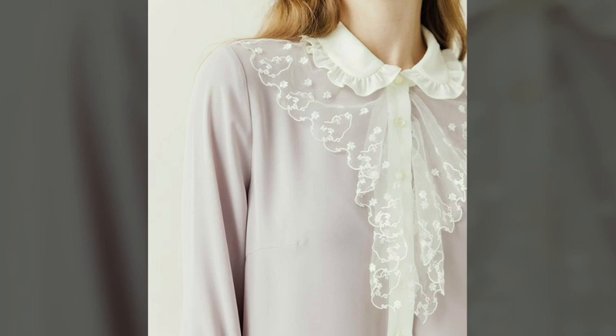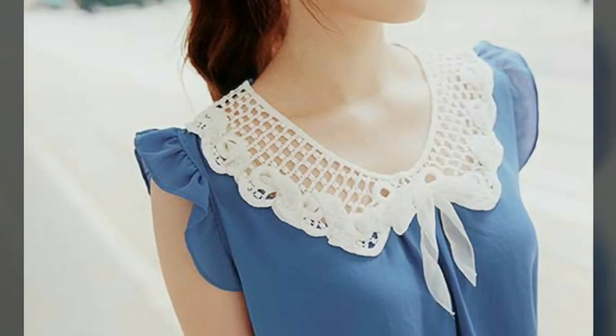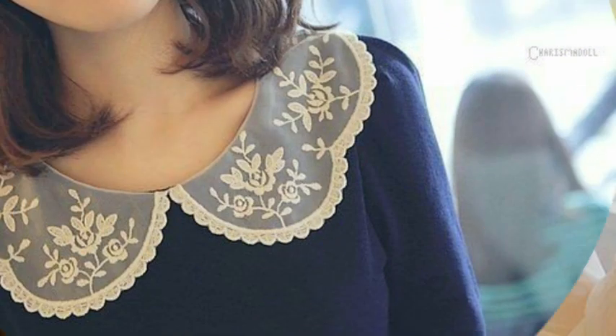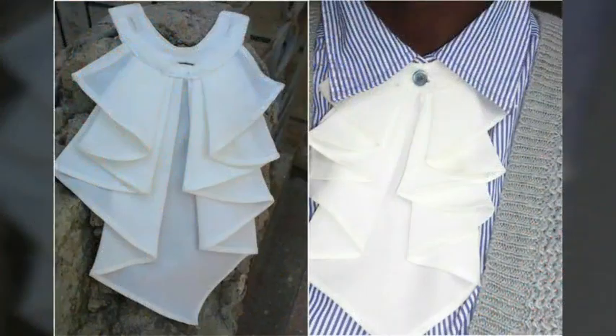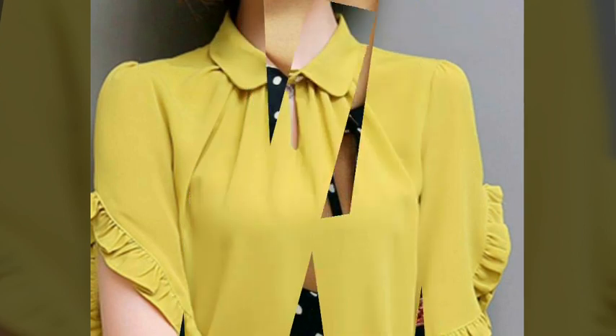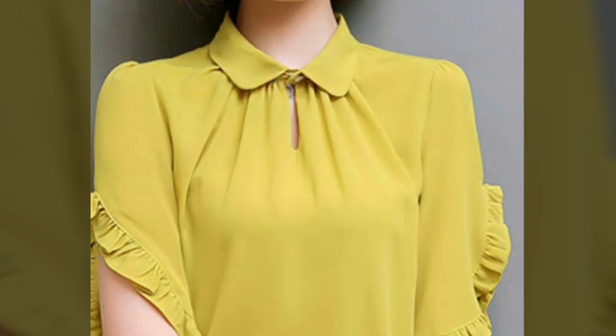These are different types of collar ideas and different types of dressy design ideas. Here we are showing you Western women's casual wear dresses neck design ideas. In this video you will find different types of peter pan collar neck design ideas, so you can come up with some really cool ideas from our videos. I hope you are going to love this awesome collection.